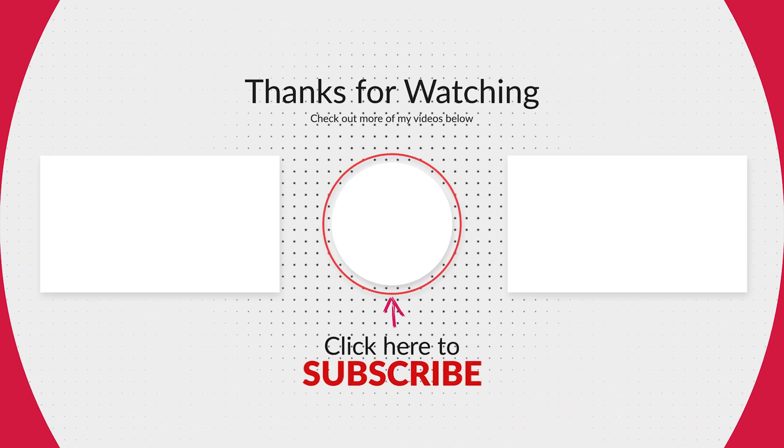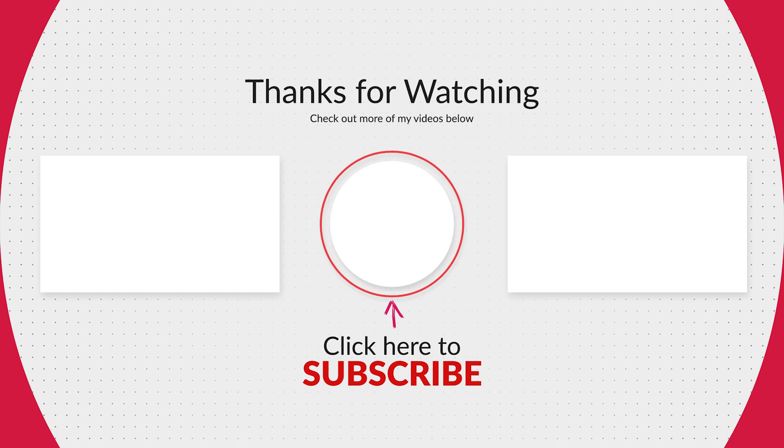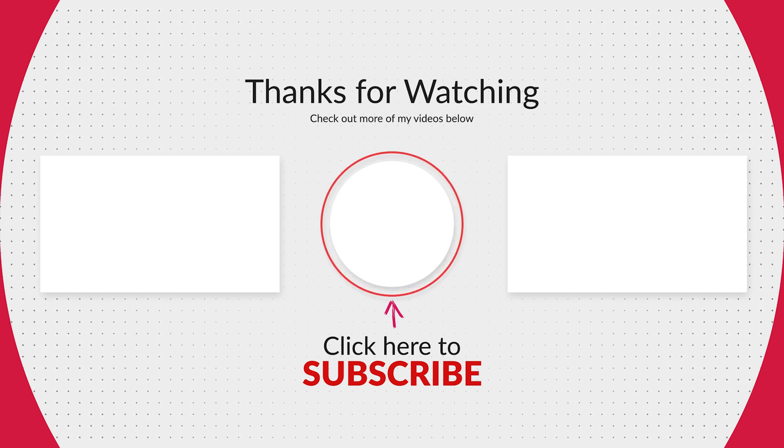Thank you so much for watching. Please consider liking this video, checking out my other videos, and subscribing to my channel. Comment down below if you have any suggestions. Take care.